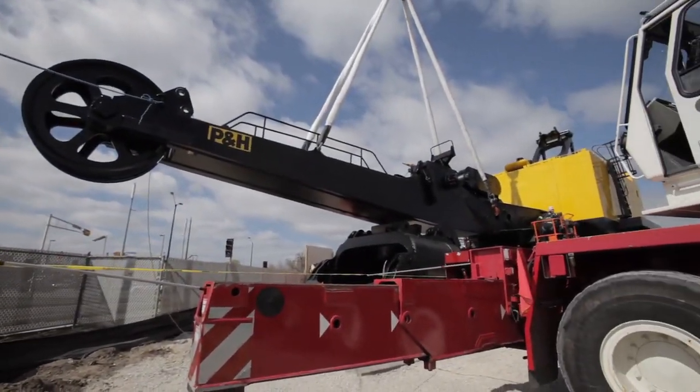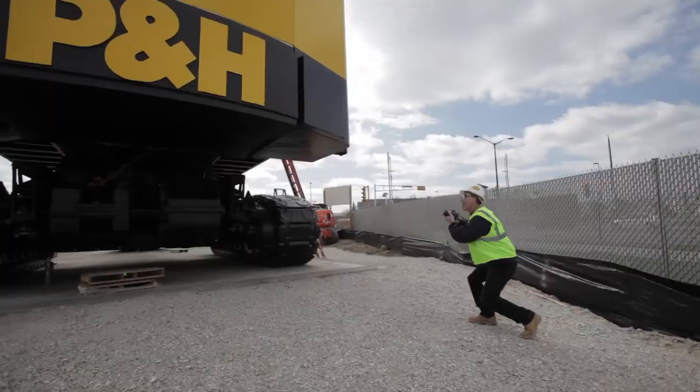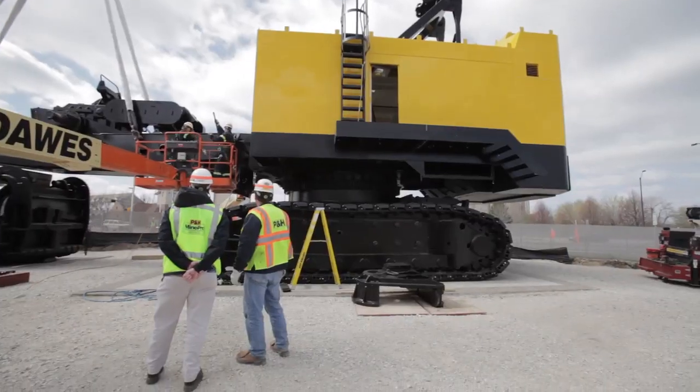What we're looking at here is an electric mining shovel that left the P&H Mining Equipment Factory back in 1979, and this will be a permanent display for all to enjoy as they pass through this area on the way to the Brewer games or on their way to work or whatever.